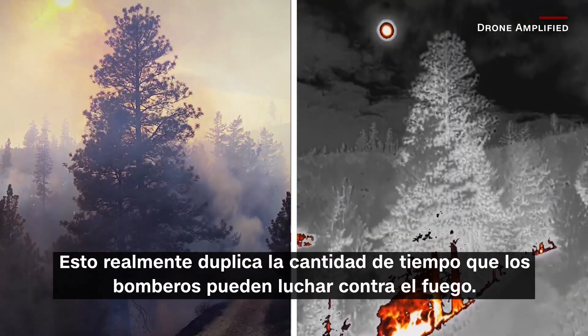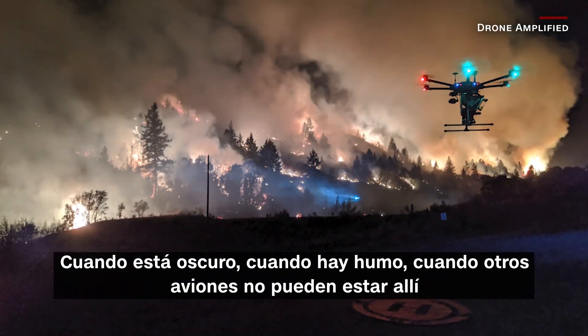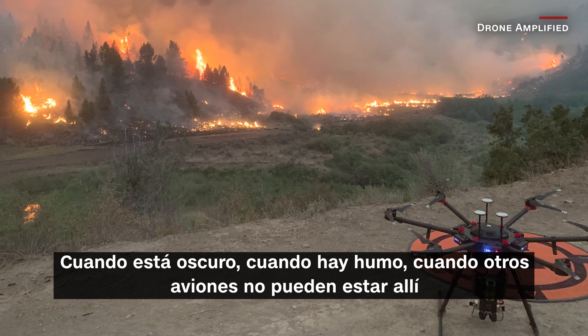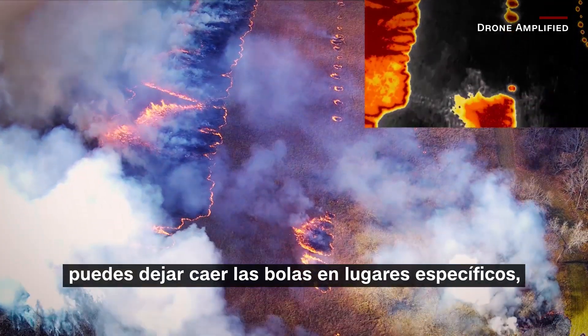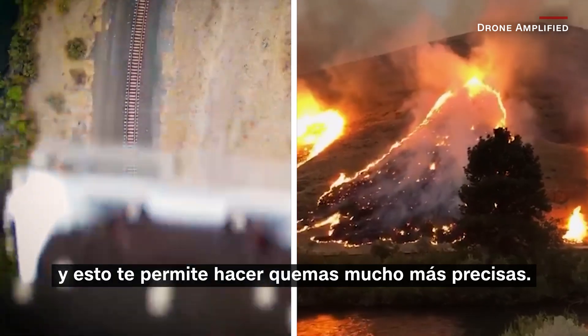This is really doubling the amount of time that firefighters can fight the fire — when it's dark, when it's smoky, when other airplanes can't be out there. You can drop the balls in specific locations, and this lets you do much more precise burns.